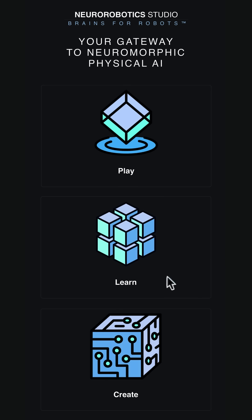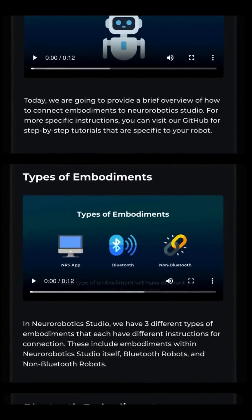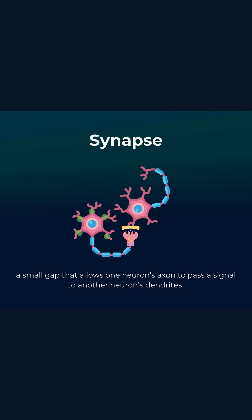NeuroRobotics Studio has an intuitive interface that can get you going in no time. The platform provides educational materials to guide you through. Learn about the fundamentals of robotics, AI, and neuroscience.